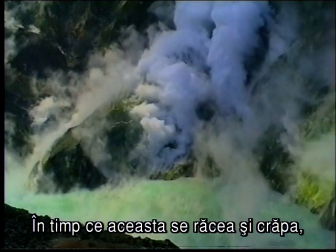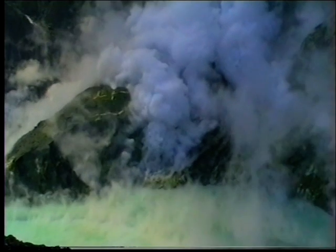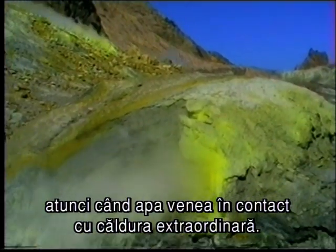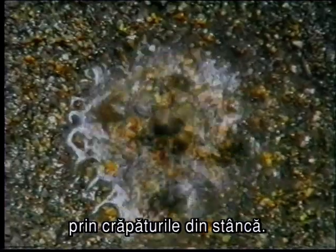On what is now the Coromandel Peninsula, fingers of molten rock pushed their way to the surface. As the rock cooled and cracked, new streams of lava were forced upwards. The active volcanic rock below created geothermal activity as water came into contact with the tremendous heat. This produced upwellings of boiling fluids that carried gold and silver up through the cracks in the rock.